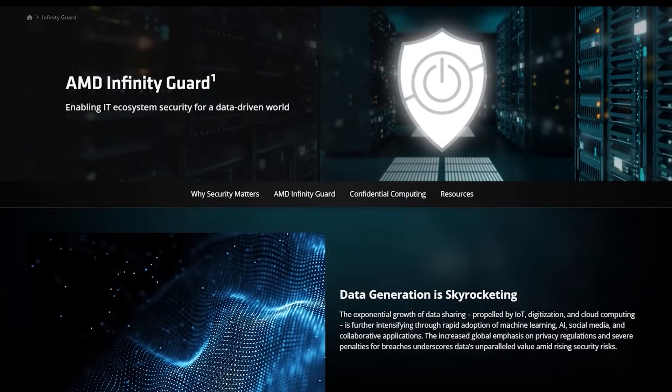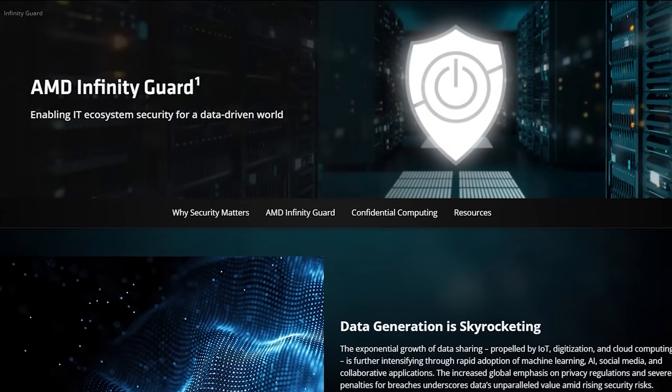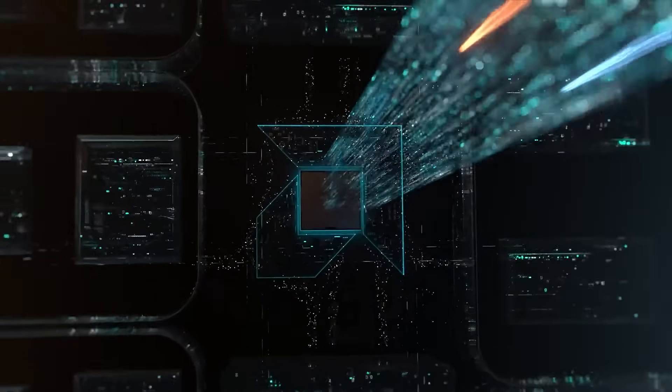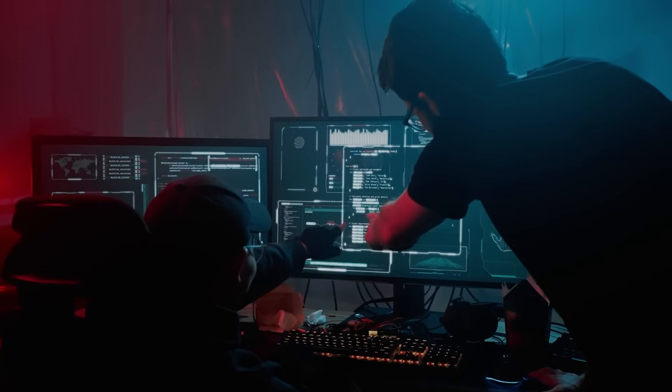AMD Infinity Guard is a sophisticated suite of system-level security features built for a data-driven world. Built into AMD EPYC processors, its state-of-the-art capabilities are designed to secure data in use.